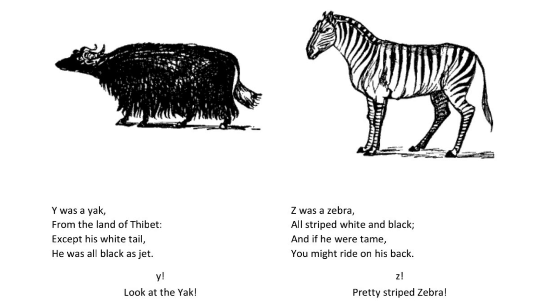Z was a zebra all striped white and black and if he were tame you might ride on his back. Z. Pretty striped zebra.